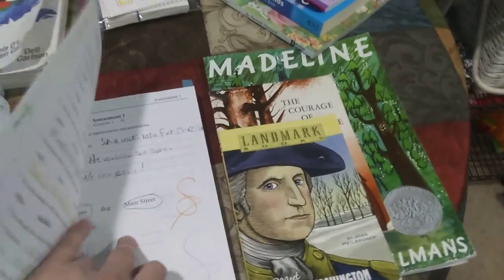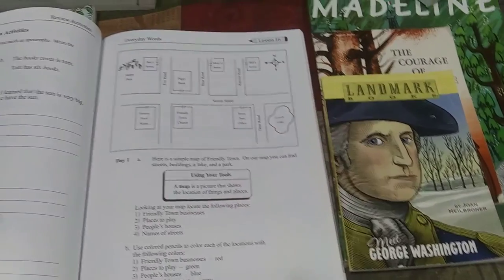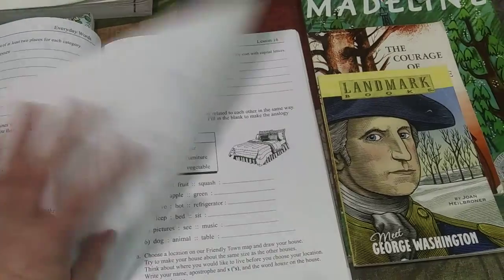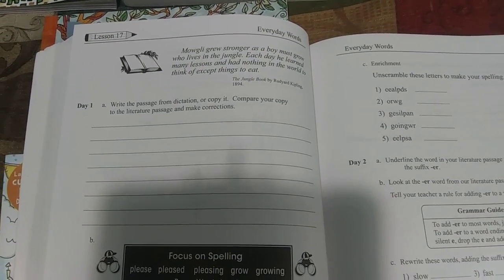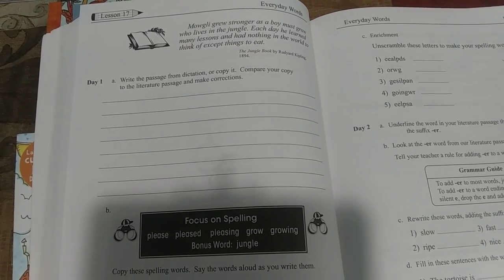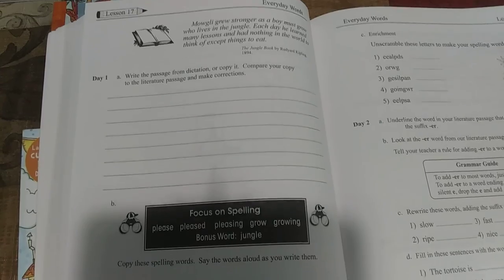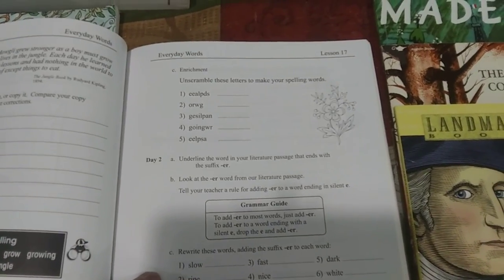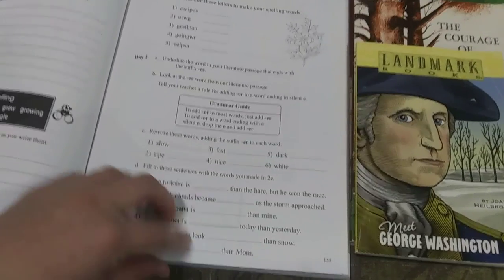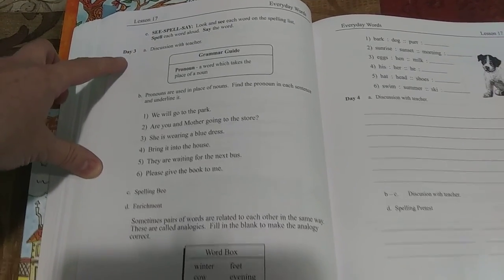Let me get you a glimpse into what this looks like. At the beginning of a lesson there's a literature passage — it says write the passage from dictation or copy it. My child struggles with spelling, so in order for her to not hate school it's best that we just copy it. There's always a small group of spelling words that follow a pattern. She does not do the unscrambles — we just cross that out and move on. There are grammar tips, and she fills in the blank with her spelling words. These are short lessons. There's always a reminder at the end of the day to cover your spelling words. The lessons take about 15 minutes.